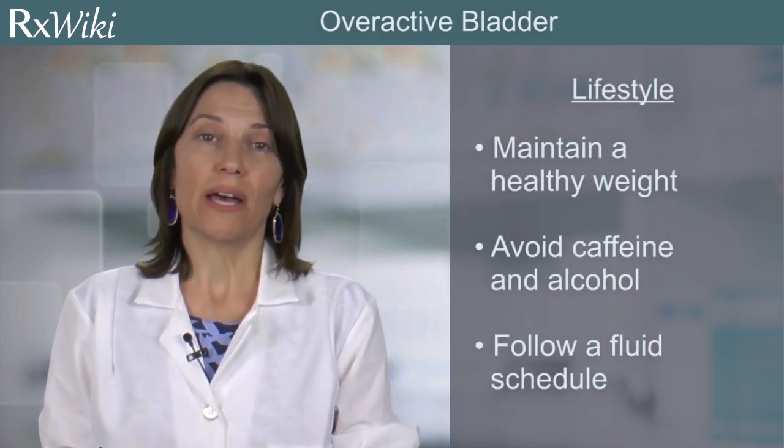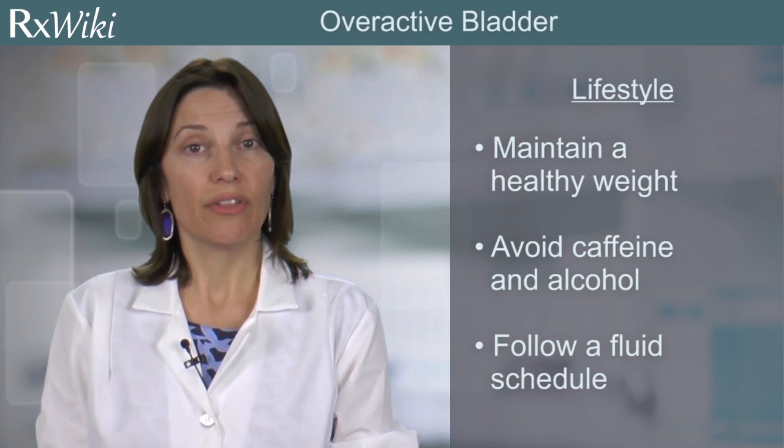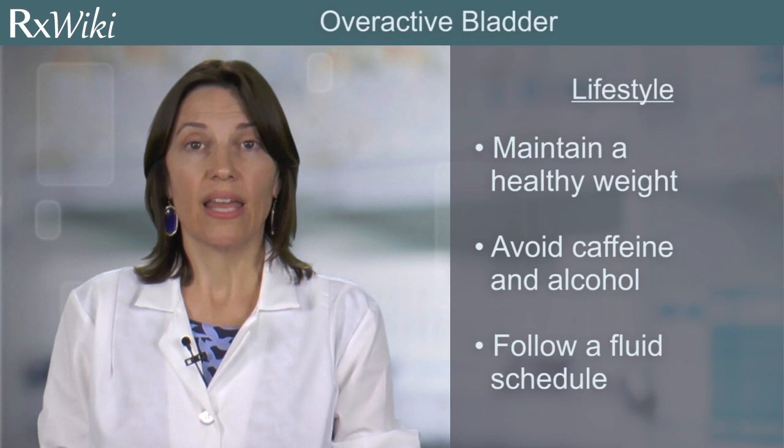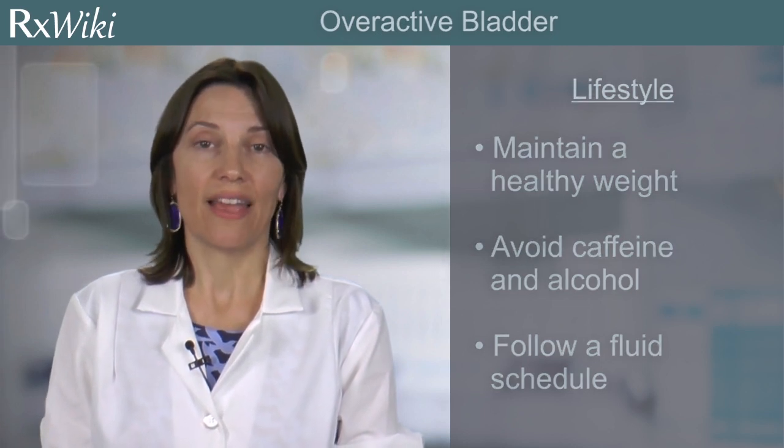Patients with overactive bladder can decrease the severity of their symptoms by maintaining an active lifestyle, limiting the amount of fluid they drink, and avoiding excessive alcohol and caffeine.